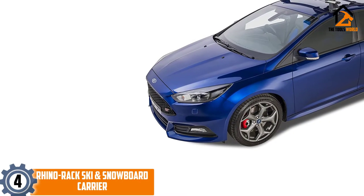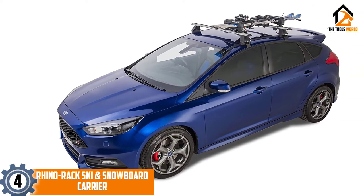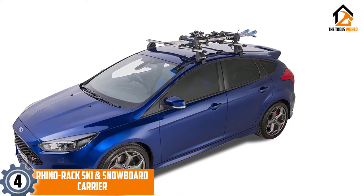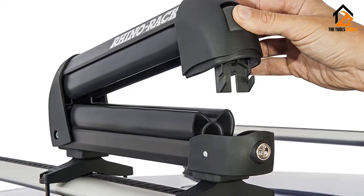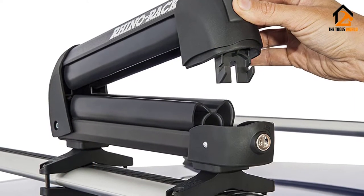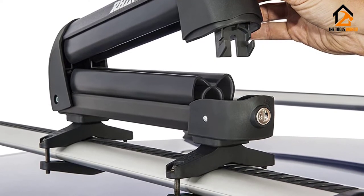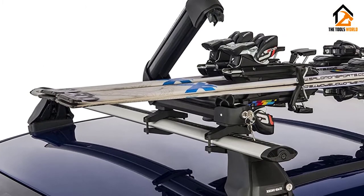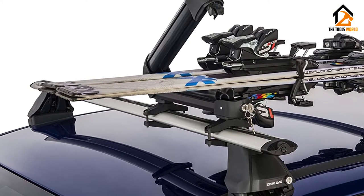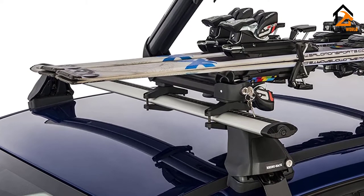Moving on at number 4, we have the Rhino Rack Ski and Snowboard Carrier. There are times when you need nothing else but a system to safely transport your skis or snowboards. The Ski and Snowboard Carrier from Rhino Rack is designed to be universally installable, and is available in 3 different sizes: 2 Ski for 2 pairs of skis or 1 snowboard, 4 Ski for 4 pairs of skis or 2 snowboards, and 6 Ski for 6 pairs of skis or 4 snowboards.